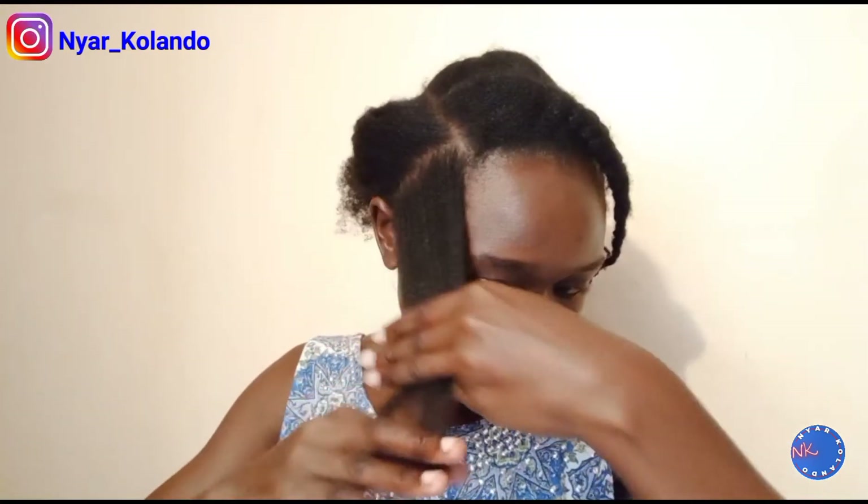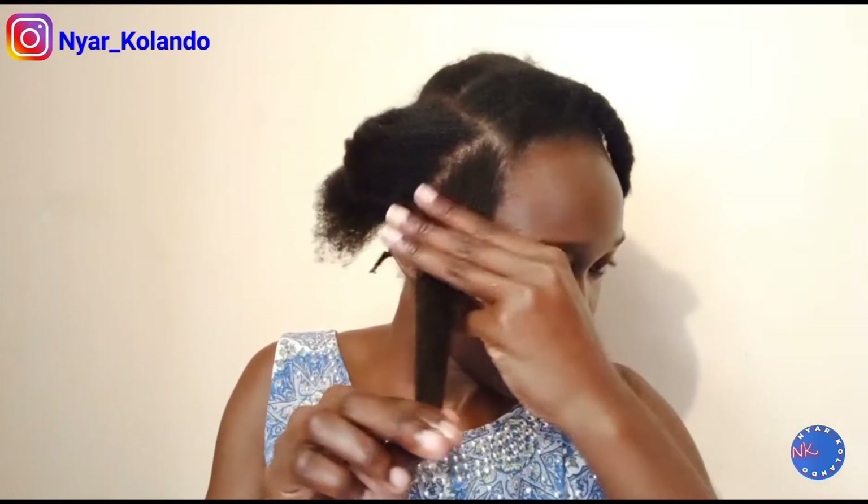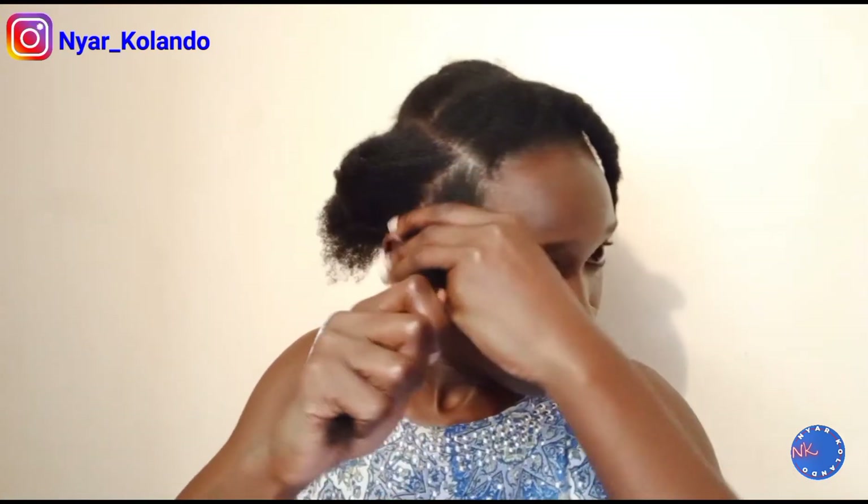Hi everyone, welcome and welcome back to my channel. My name is Nyarko Lando and I am your favorite Kenyan YouTuber. Today I'm going to be showing you the whole process that I use to trim my natural hair at home using no heat. I'm also going to be telling you some of the benefits of trimming your natural hair.